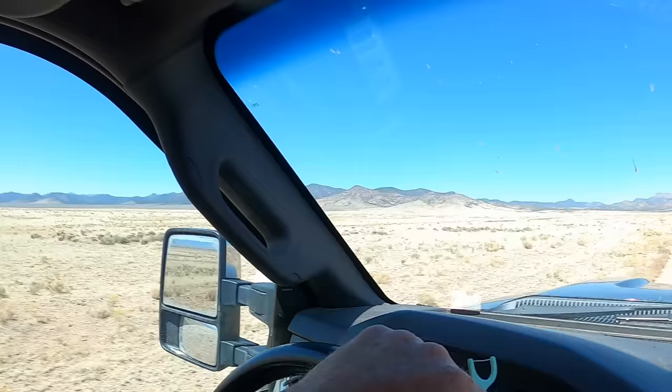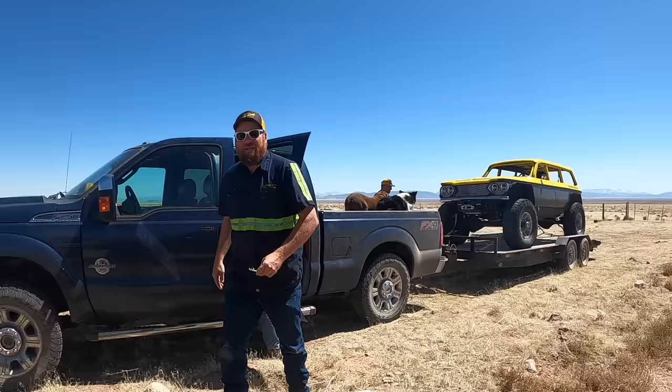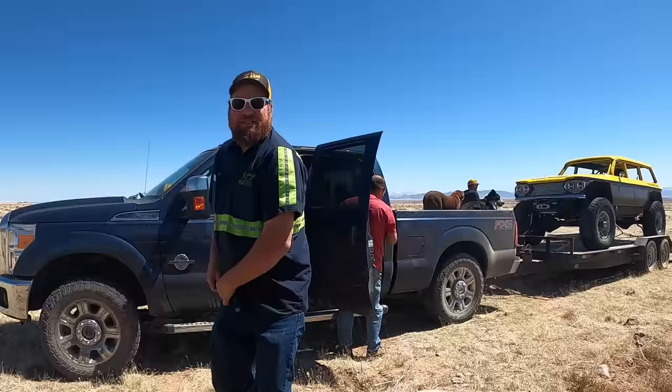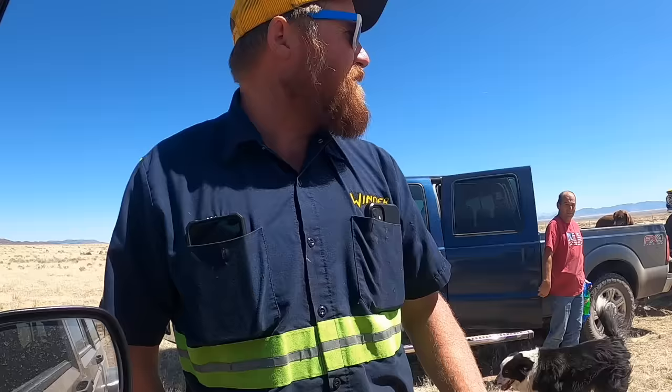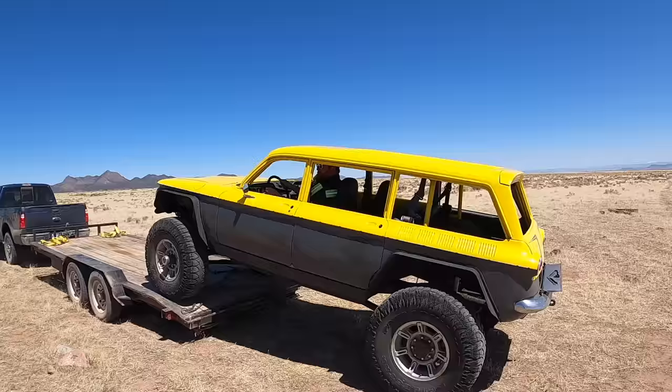We're about 20 miles away from the vehicle. The roads are starting to get a little too primitive for the Power Stroke, so we're looking for a wide spot to pull off and unload. This is some wild and rugged country up here. Let's get the unnecessary things out of the back of Rudy's Jeep and into the truck, and load up all the gear we think we're gonna need. I don't think we're gonna need a shovel.